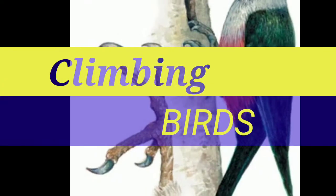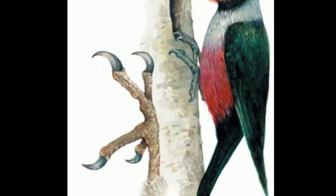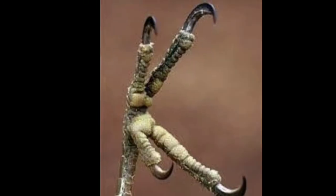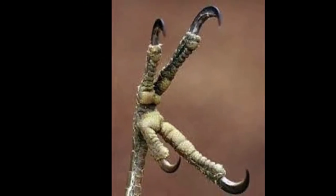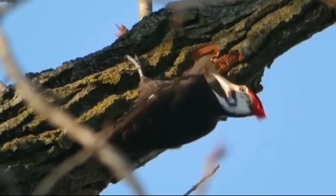Climbing Birds. Birds like the Woodpecker have two toes sticking out backward and two toes in the front. They have long curved toes that help them to climb up and hold on to trees.